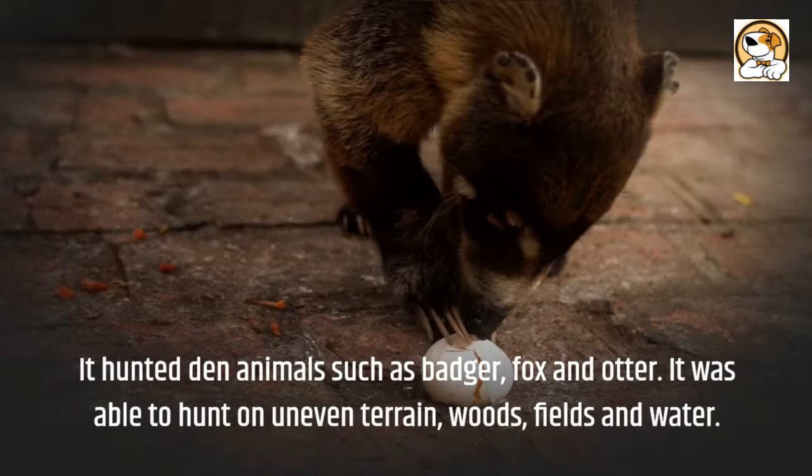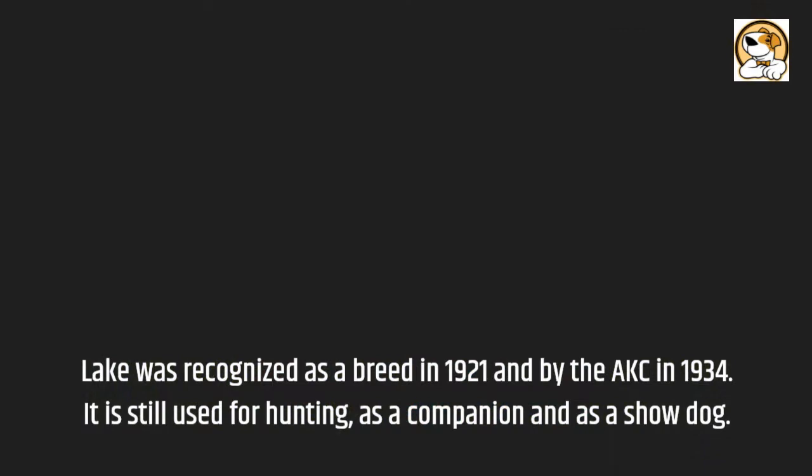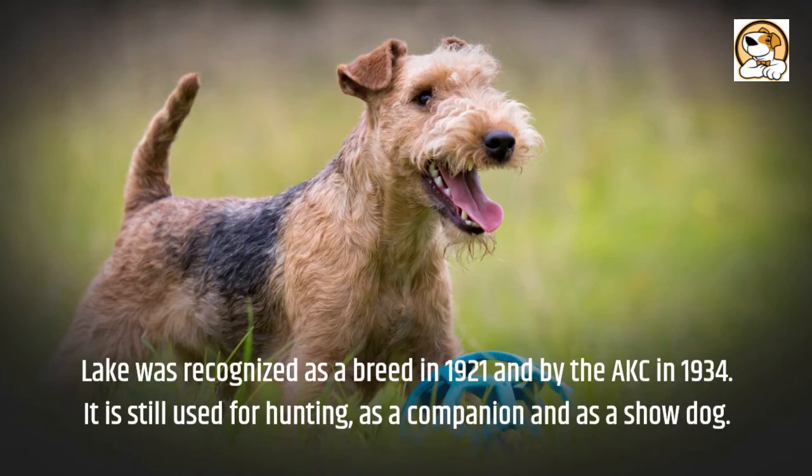It hunted animals such as badger, fox, and otter. It was able to hunt on uneven terrain, woods, fields, and water. The Lakeland Terrier was recognized as a breed in 1921 and by the AKC in 1934. It is still used for hunting, as a companion, and as a show dog.